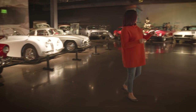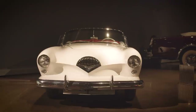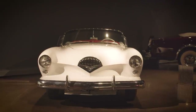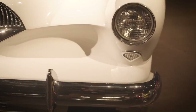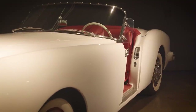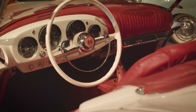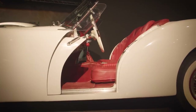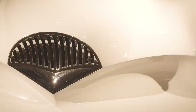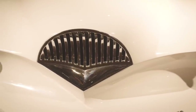Right over here is our 1954 Kaiser Darrin. Kaiser was incredible with its production because it was actually one of the first fiberglass bodies in an American sports car — it actually beat the Corvette out into production. It's one of the only cars, if not the only, with sliding pocket doors. It also has a three-position top and a really incredible Art Deco fan-shaped grille.